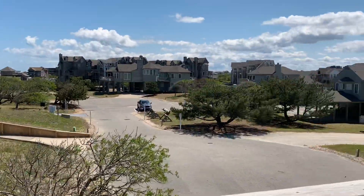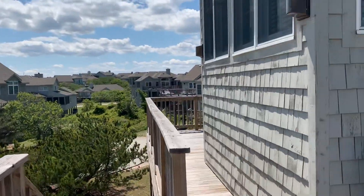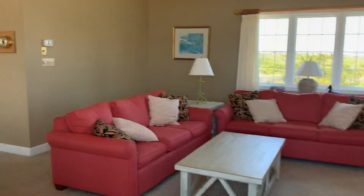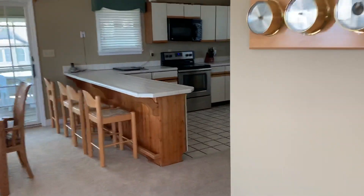It's a beautiful day here. Back in through the home, I will show you the kitchen, dining room, and screened-in porch.